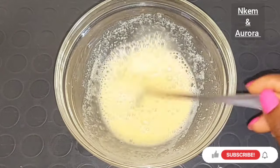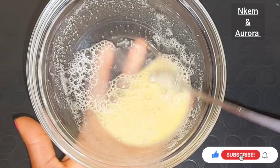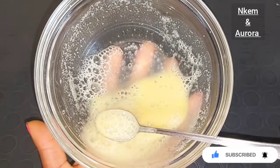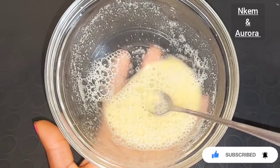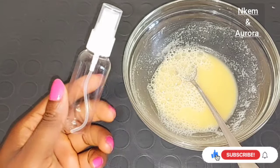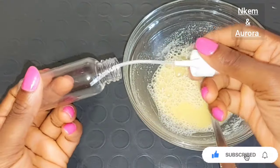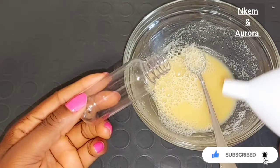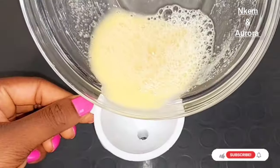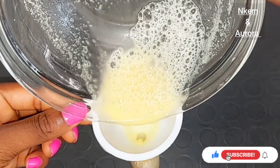Try to combine these two ingredients together — they are very powerful for you to use on your face. After mixing, the texture is going to be very good for you to use. Next, get a spray bottle. It's very easy to spray this all over your face. Place your funnel inside the spray bottle, then transfer this mixture into your spray bottle.